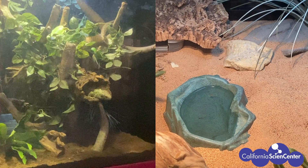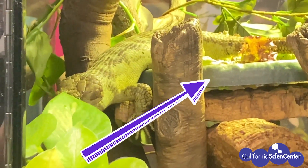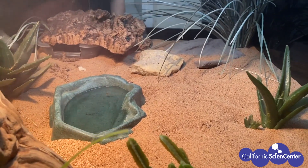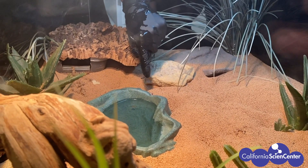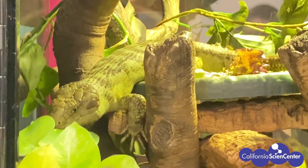Do you notice any other things that are the same? The skink has a special bowl full of veggies — a food bowl. The sand boa doesn't have a food bowl, but keeper Louise explains that the sand boa is fed behind the scenes and doesn't eat in its enclosure. So animals need food, of course. In order to survive in an environment, they need food, and the keepers here make sure to keep our animals well fed. So far we've learned that animals need water and food.